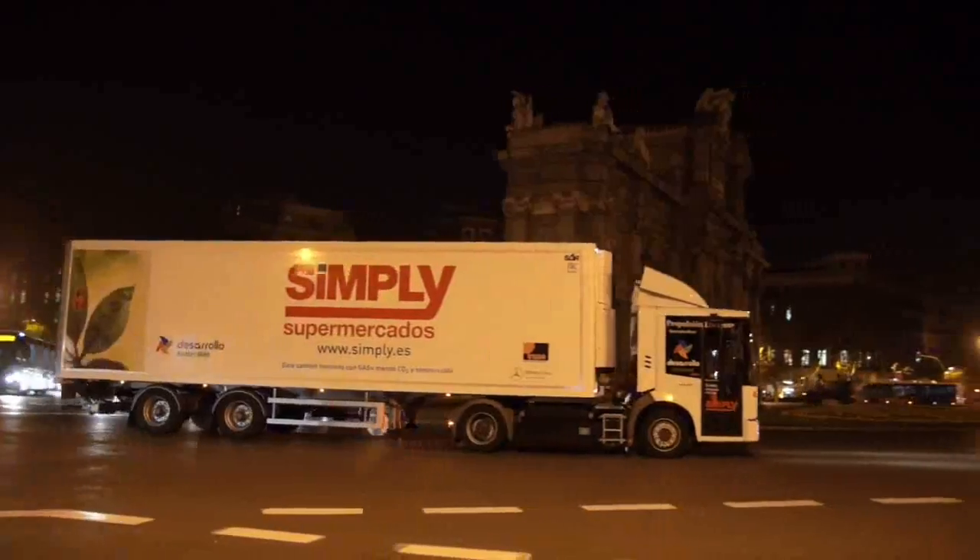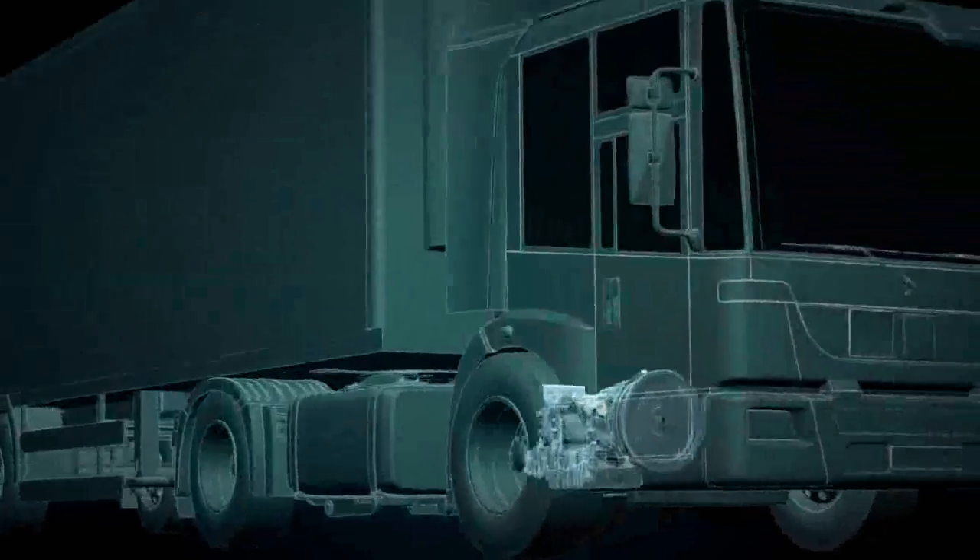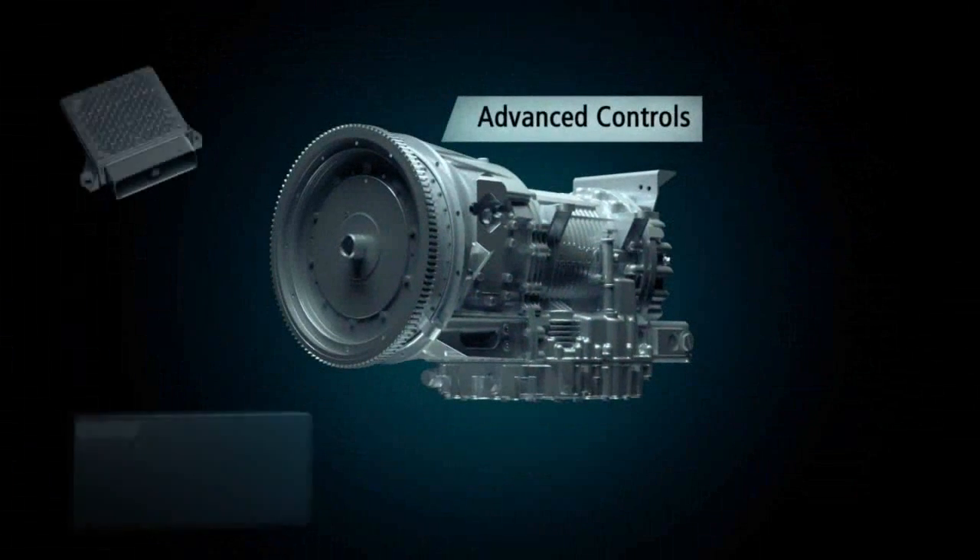Allison Automatics incorporate advanced electronic controls that continually monitor and process transmission, engine and vehicle equipment and system data.